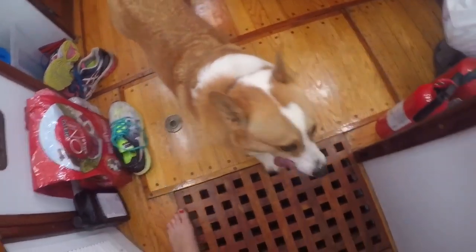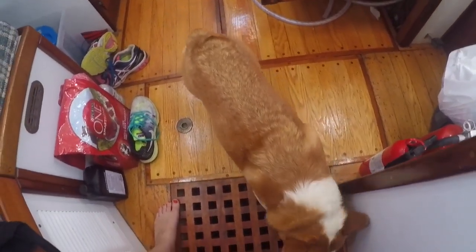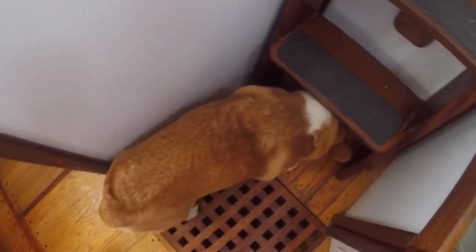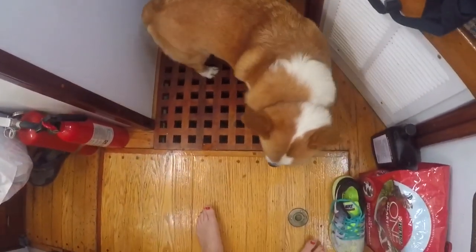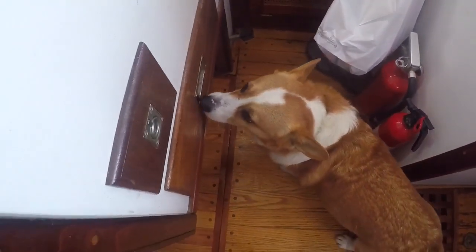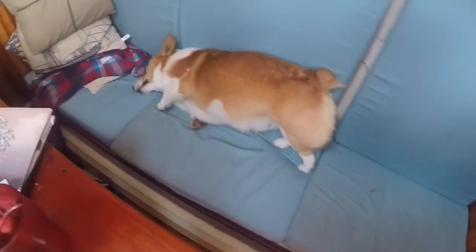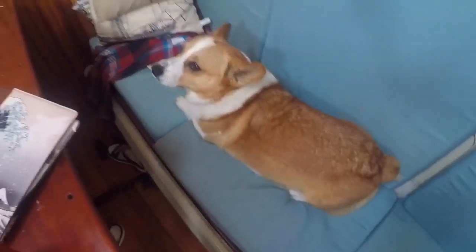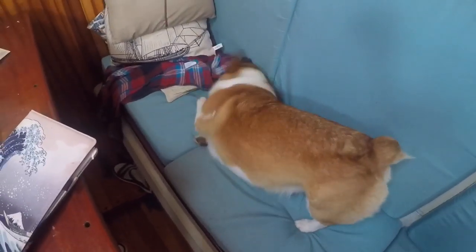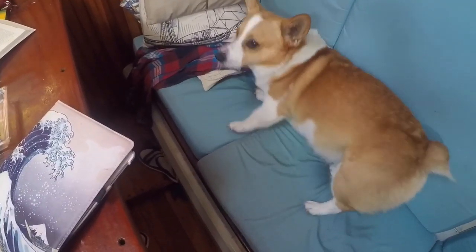This is our dog. He's a corgi — because we live on a boat, corgis are great. They don't have tails so their tails can't get stuck in the lines, and they're short so they don't take up much space. Also corgis don't have legs, so it's much harder for him to lose his balance because he has a lower center of gravity.